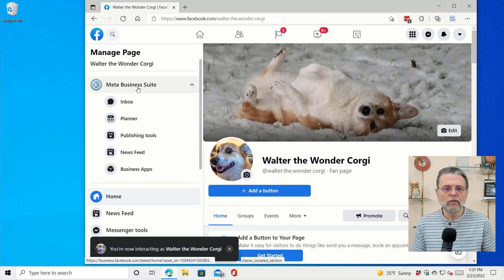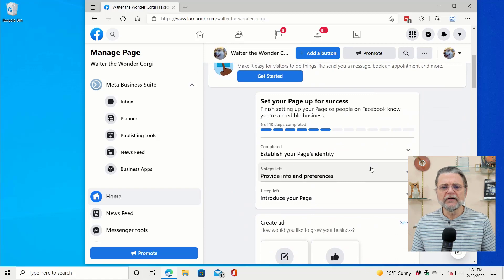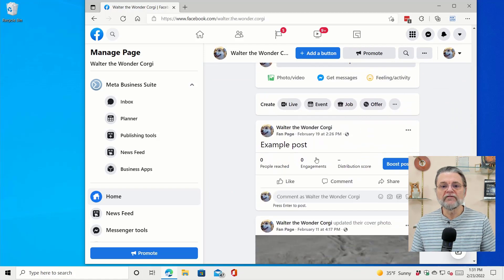'You're now interacting as Walter the Wonder Corgi.' What does that mean? It means that anything I do on this page will be as if an entity called Walter the Wonder Corgi did those things. If we scroll down, we'll see a post or two that I've made — and you can see the example post was made by Walter the Wonder Corgi. If I were to comment on it, I'd be commenting as Walter the Wonder Corgi. I'm acting as if I were that page, which makes sense because pages want to post content as themselves.